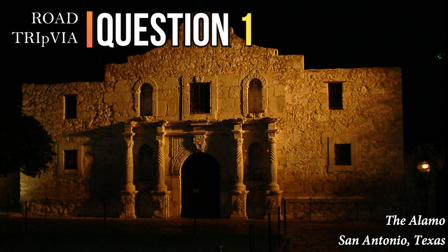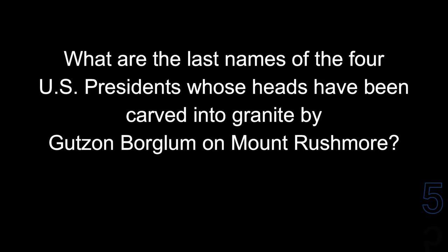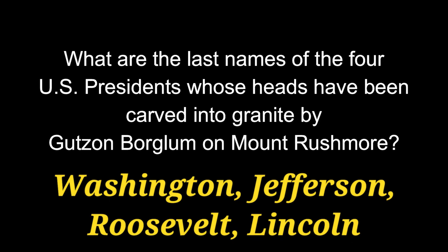Question 1. What are the last names of the four U.S. Presidents whose heads have been carved into granite by Gutzon Borglum on Mount Rushmore? Those four presidents are Washington, Jefferson, Roosevelt, and Lincoln.